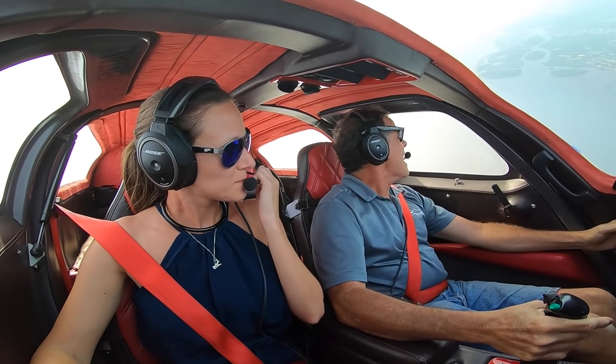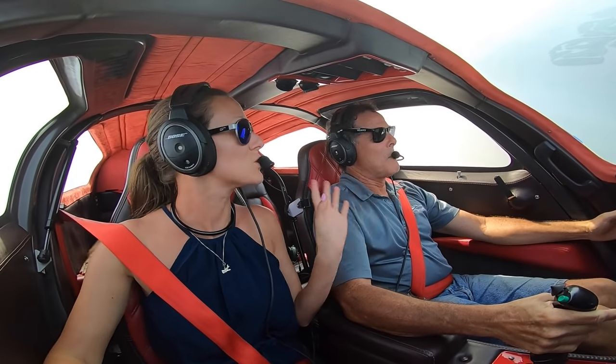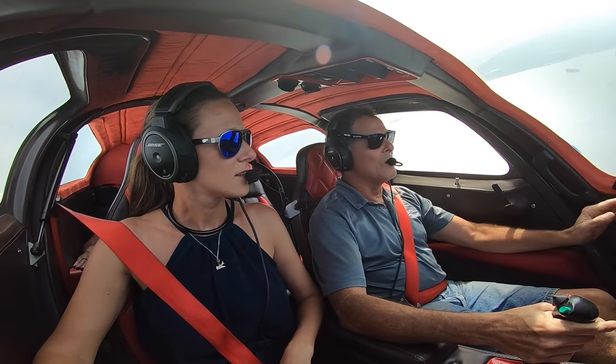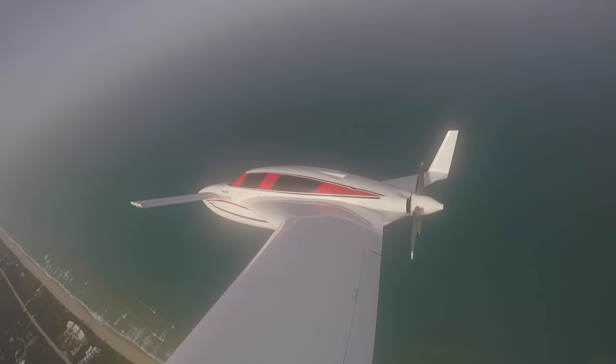Do you do aerobatics? You can, but not in these airplanes — only rolls. You can crank it around if you want.